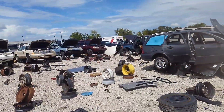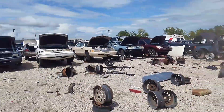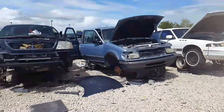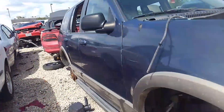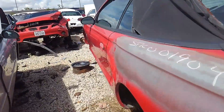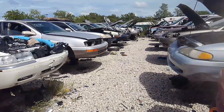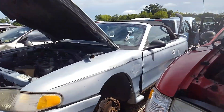Hey guys, this is Brian with Vetsource checking in today. I'm on a walking tour of one of the smaller salvage yards around town — junkyards — looking for good parts for the Cadillac Alante. Just kind of moseying through here to see what I can come up with, as an example of some of the good stuff that you find in these yards now that everybody has discarded all these cars from the 90s that they don't want to work on.